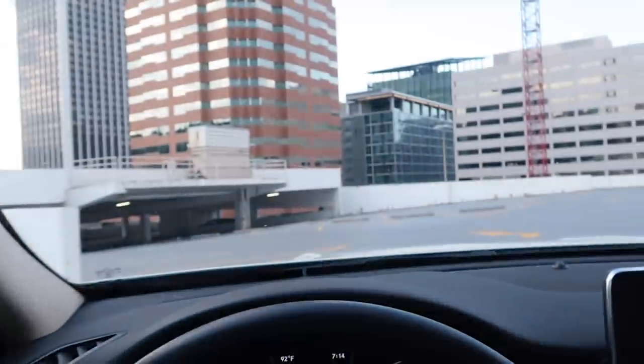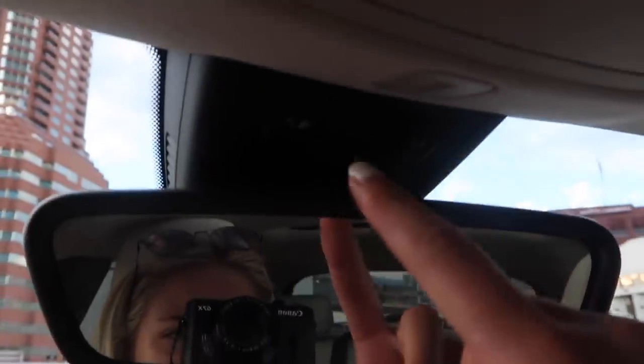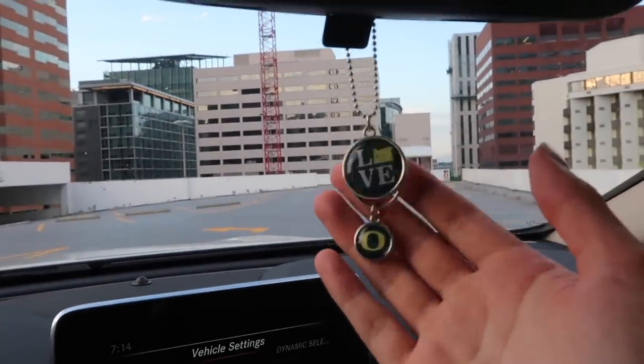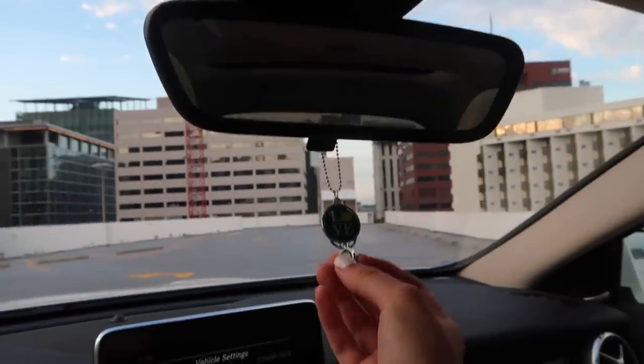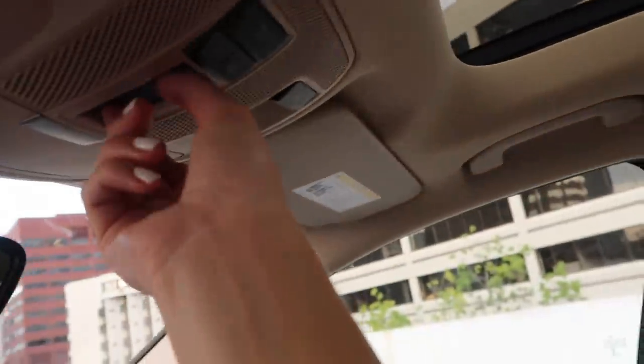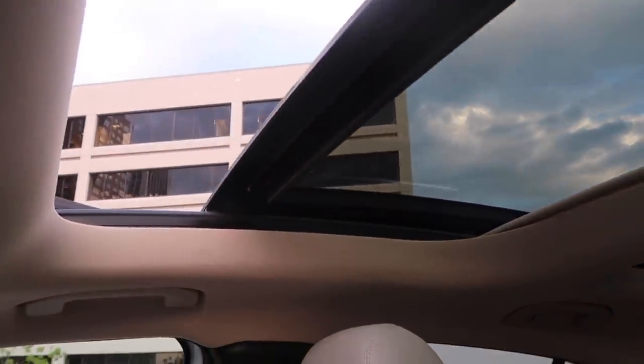I have a glove compartment where I keep the owner's manual and a reusable bag. There's a little mirror with a light on the visor. I have my Oregon Ducks chain hanging here — my dad's friend got it for me and it always reminds me of him. The car also has a moonroof — you can press the button to bring up the shade, or lift the entire panel open, which is kind of fun.